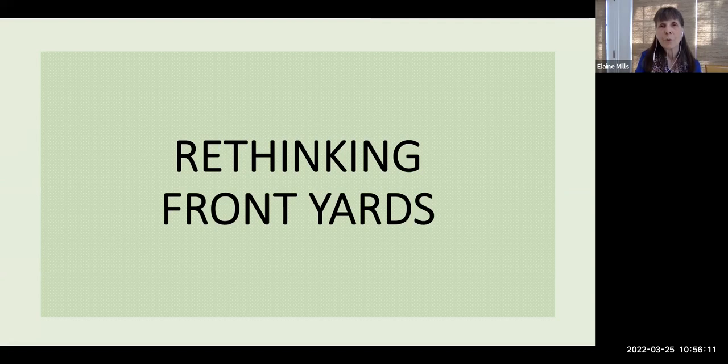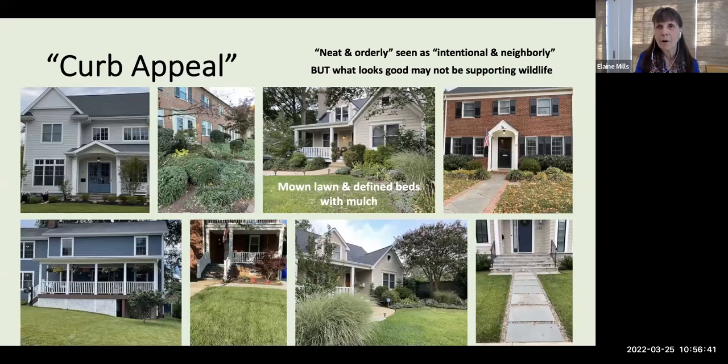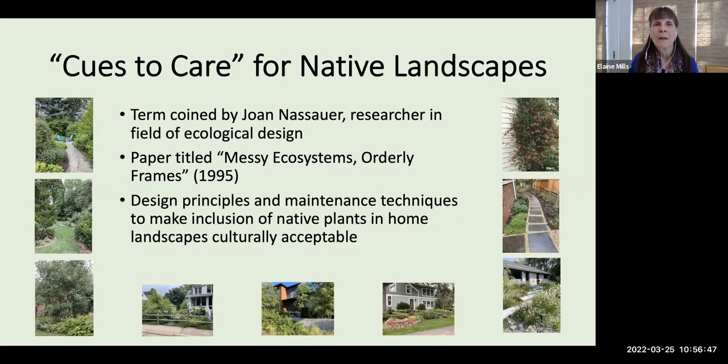Finally, I'd like to talk about how you might rethink your front yards. We're always concerned about curb appeal and what the neighbors will think, or restrictions of homeowners associations. Traditionally, people see mown lawns with defined beds that have a lot of mulch as neat and orderly — interpreted as intentional and neighborly. But unfortunately, what looks good may not be supportive of our wildlife. Luckily, researcher Joan Nassauer wrote a paper titled Messy Ecosystems and Orderly Frames, coming up with the concept of cues to care for native landscapes — using certain design principles and maintenance techniques to make inclusion of native plants in home landscapes culturally acceptable.